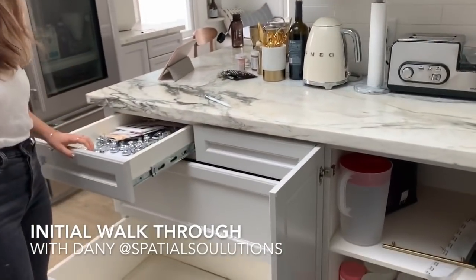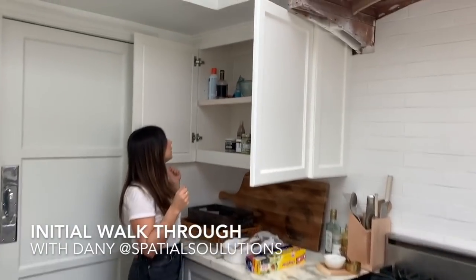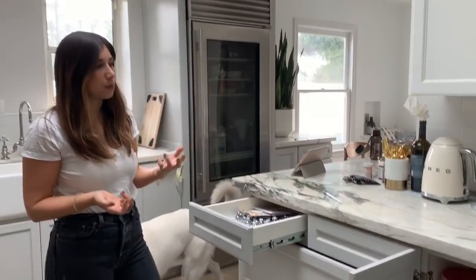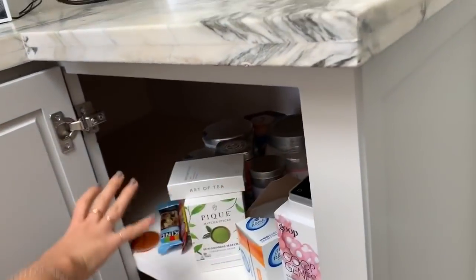So I'm waiting for Dani to get here. She's gonna help me. I think she's here! Essentially we'll pull everything out of everywhere, create categories. I'll ask you some questions about what you use the most frequently. The thing about it is it's fluid, so we'll try something, see how it feels, and then adapt.